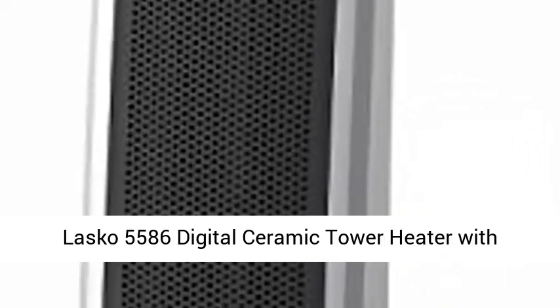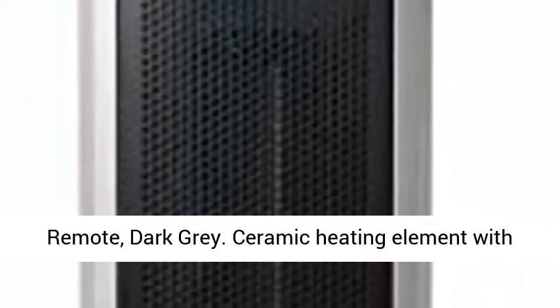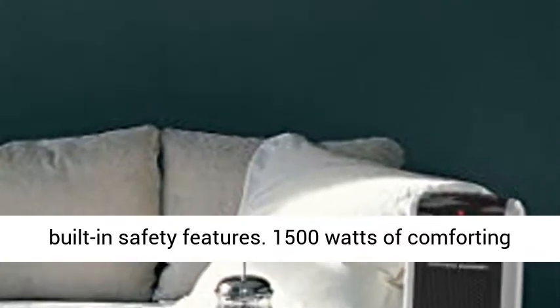Lasko 5586 Digital Ceramic Tower Heater with Remote, Dark Grade. Ceramic heating element with built-in safety features. 1500 watts of comforting warmth, ETL listed.